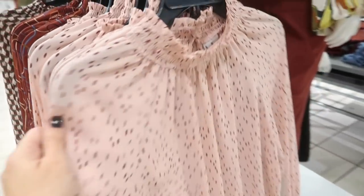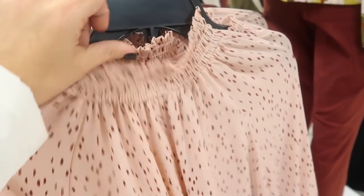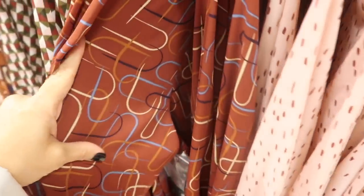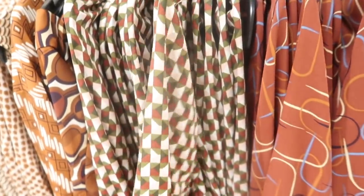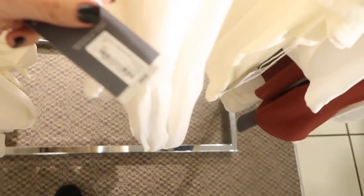New tops from Worthington in a sheer material, pretty to dress up. They have smocking around the neck in a mock neck style, smocking at the bottom, a little tier, and a keyhole on the back. They come in pink and a brown print. There's also a new off-white peasant-style top with lace-up detail, faux pockets, a balloon sleeve, and elastic on the wrist — normally $49.